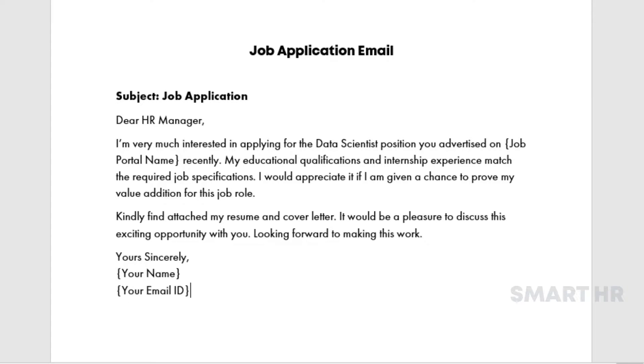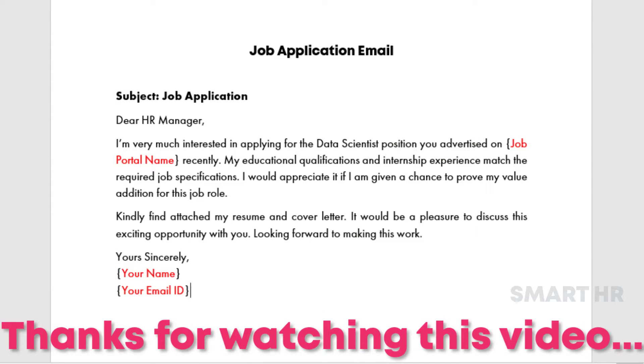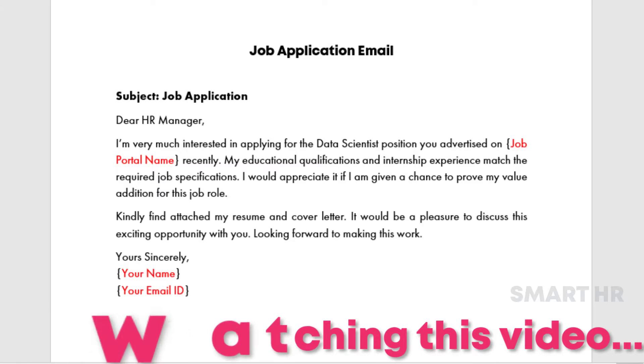Please give us your valuable support. Do you like this video? If you have any doubts, please post them in the comments section. Thanks for watching this video. Please like, share, and subscribe to the Smart HR YouTube channel.